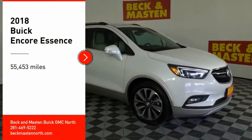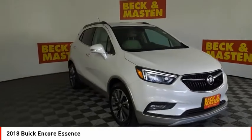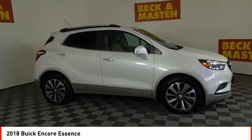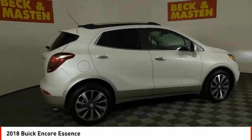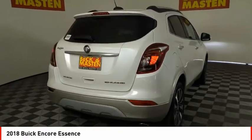Come test drive the 2018 Encore. The Encore captures Buick's traditional strengths while demonstrating luxury and style in a petite size. It's amazingly quiet at freeway speeds and the suspension engulfs pavement imperfections, providing passengers with a pampered ride.